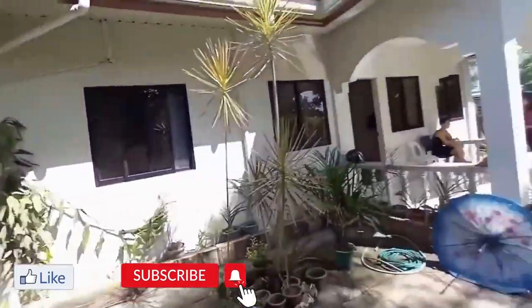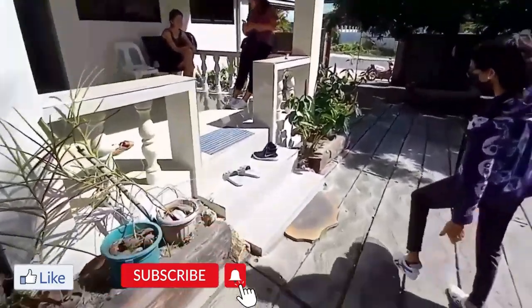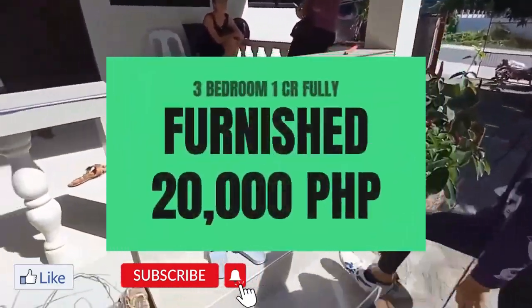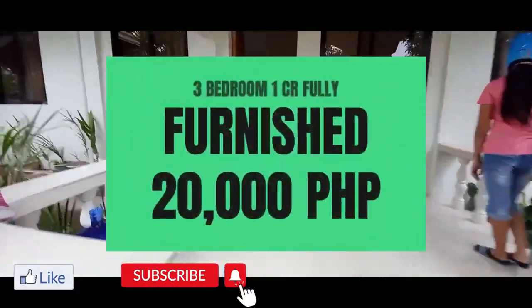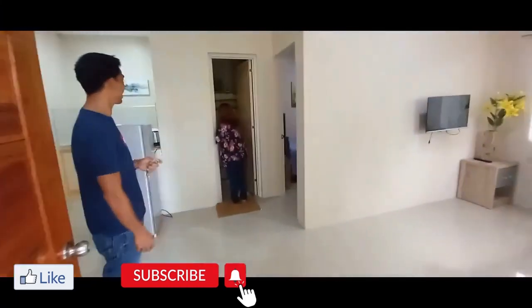Now we'll go down to the three bedroom unit. This video took me two days to tape — I messed up the first one. This is three bedrooms, 20,000 pesos a month, again fully furnished.